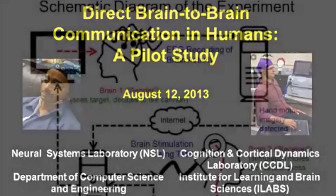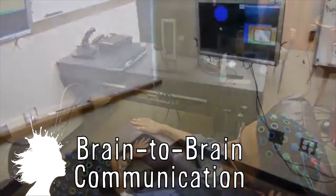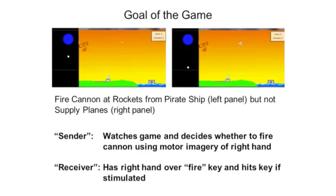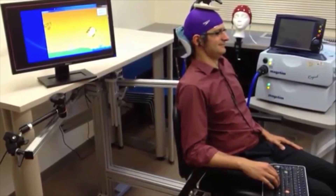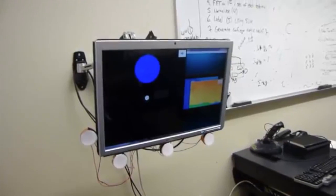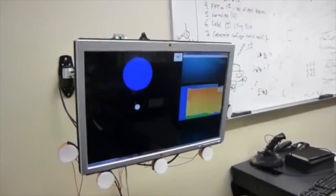The University of Washington has achieved a breakthrough in direct brain-to-brain communication. A professor linked to another professor used his thoughts to control the other's actions, making the linked professor involuntarily move his hand and press a space bar to play a computer game. And while basic hand movements are technically a pretty simple brain signal, it does open the door for exploring the possibilities of sending more advanced brain signals to each other.